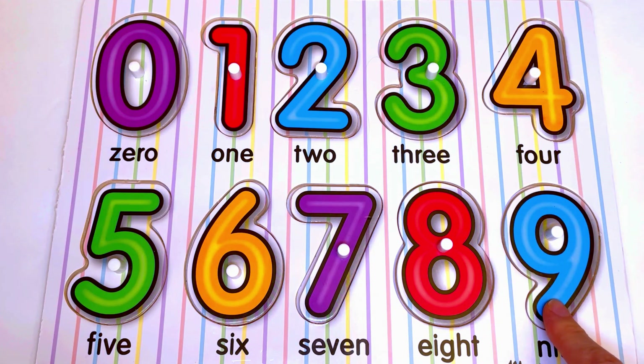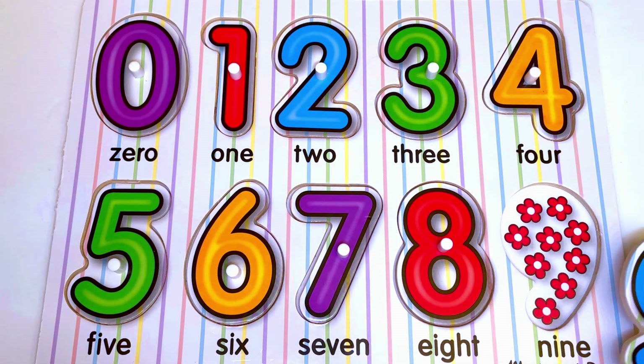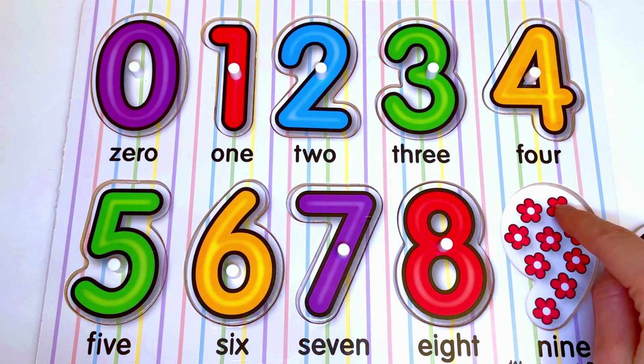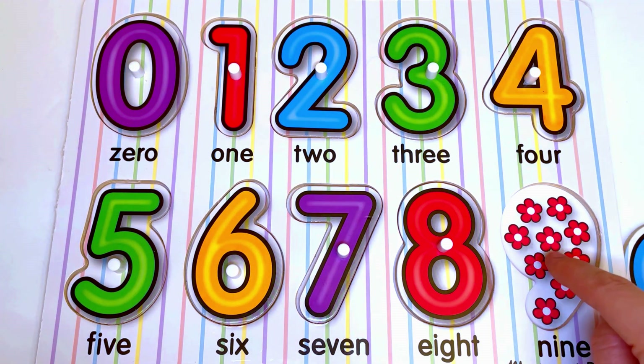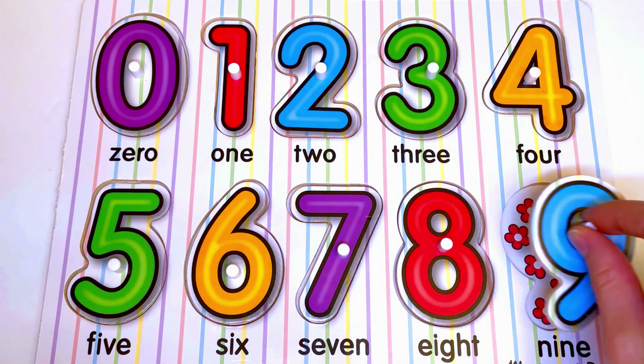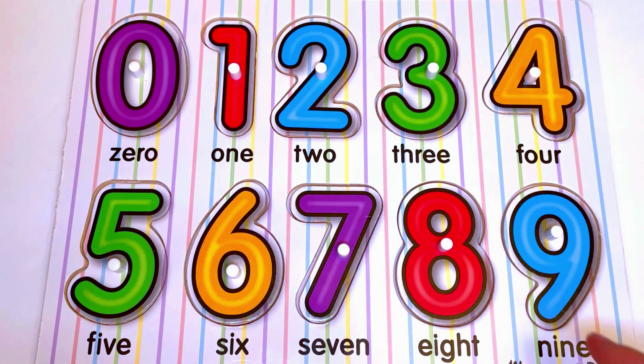Now let's see what is hiding under the number 9. Here we have flowers. Let's count the flowers: 1, 2, 3, 4, 5, 6, 7, 8, 9. 9 flowers for the number 9.